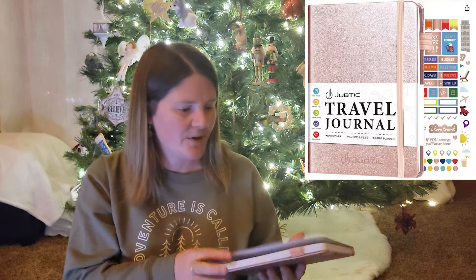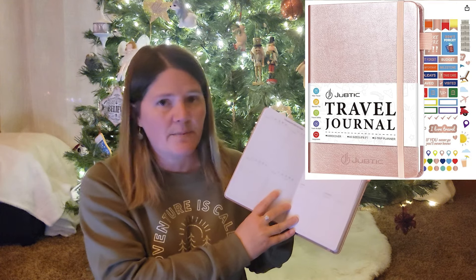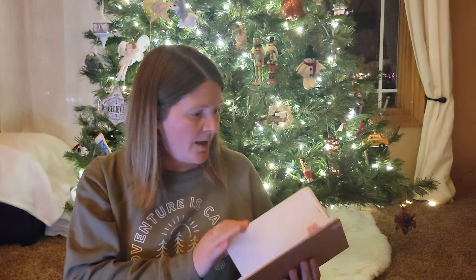Continuing with the travel theme, this is an awesome travel journal. You can write in it and keep track of all of your travels — where you want to go, and then when you go on them. I think there's like five trips you can do. A great gift for all those travelers in your life.